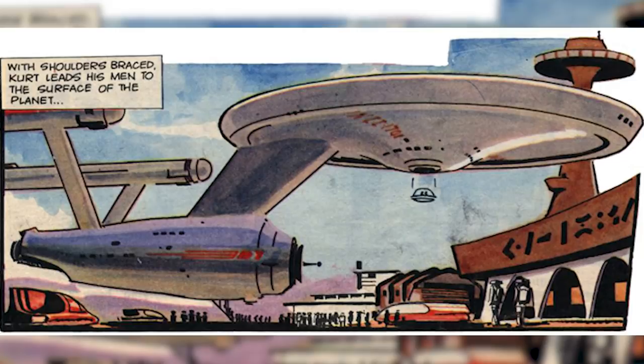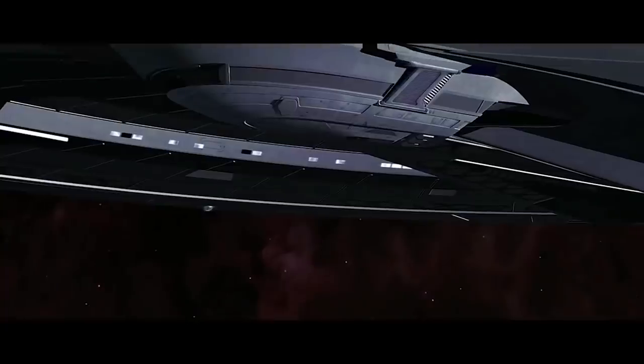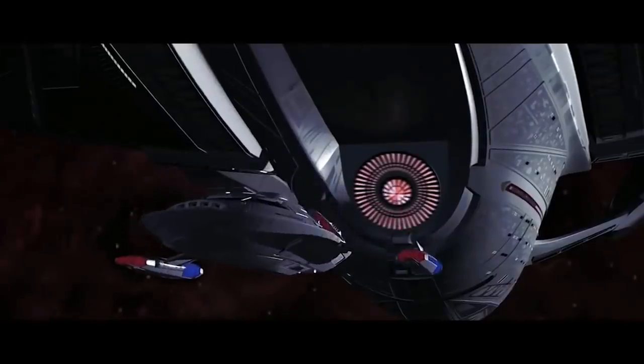Number one: Captain's Yacht. The idea of a detachable spacecraft at the bottom of the saucer section has existed for a long time — we see it on the original Enterprise in a 1960s comic book. It also existed on the Enterprise-D as the Captain's Yacht, but it was one of the things we never got to see in the show. It was a non-warp capable executive spacecraft for transporting the Captain or VIPs over short distances, like down to a planet from orbit. But in the movie Star Trek Insurrection, we do finally get to see a Captain's Yacht — a new design with warp nacelles, fitting into the bottom of the saucer section.